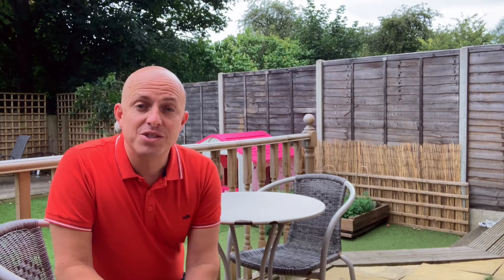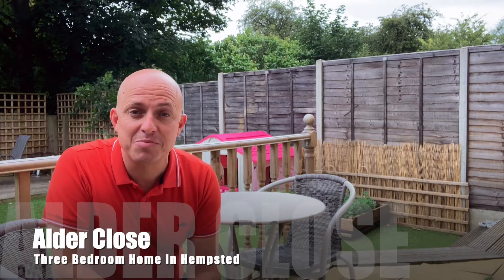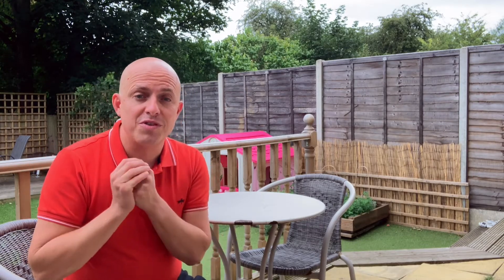Hi everyone, it's James here and I'm here to present our latest Peterborough property video. I'm over today in Hempstead, a fantastic part of Peterborough, very close to Hampton and the Serpentine Green. I'm actually currently filming this property video in the much improved rear garden of a three bedroom semi-detached home that we've got on the market for sale.